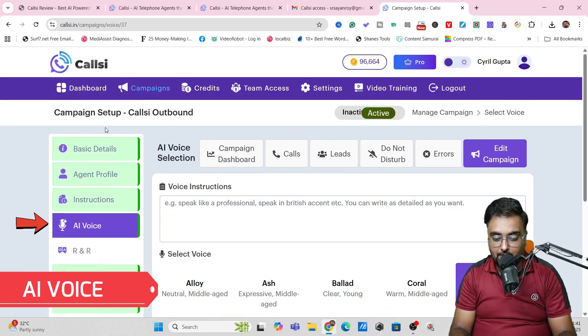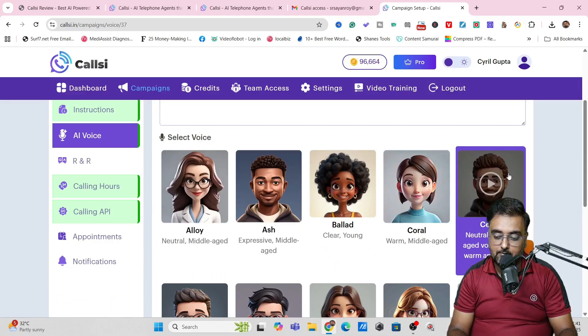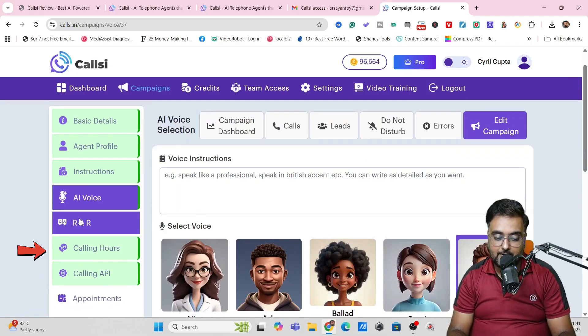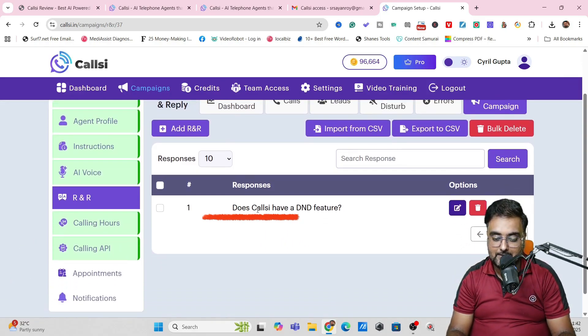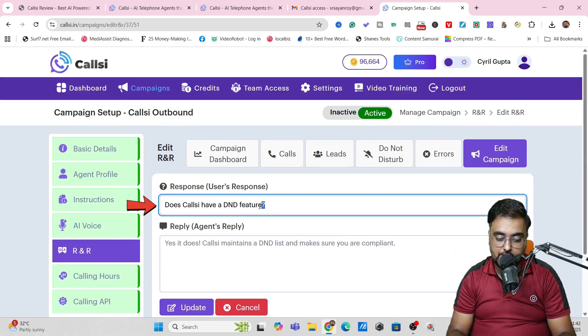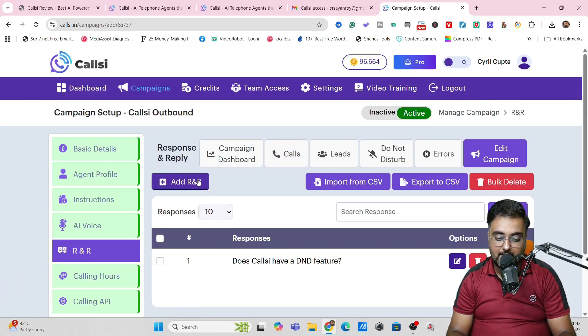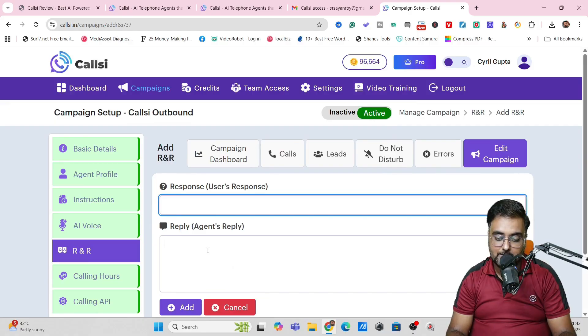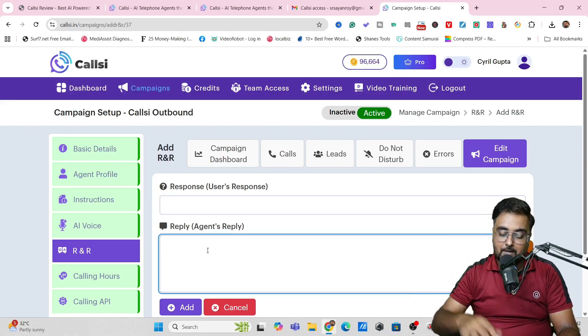The next thing is AI Voice, where you can set up the voice — there are plenty of voices to choose from. After that, you have R&R, which stands for Response and Reply. This is basically a question-and-answer setup — for example, 'Does CallC have a DND feature?' You can add more R&R entries by clicking Add R&R. Response means what the user can say, like a frequently asked question, and Reply is what your agent is going to respond with.